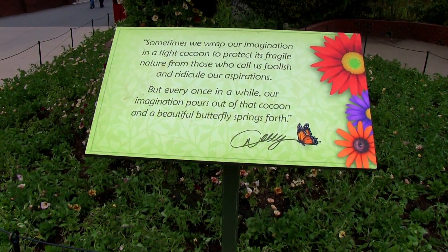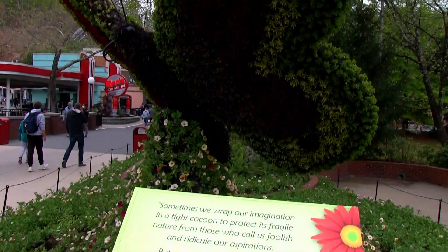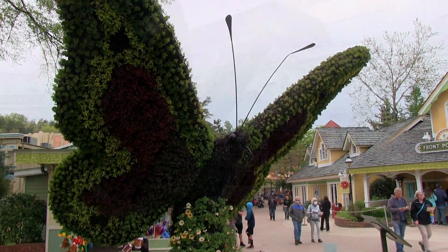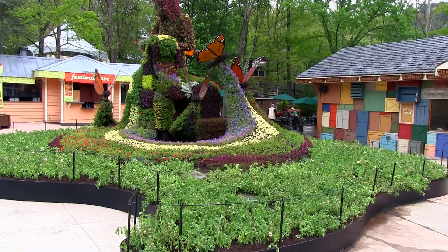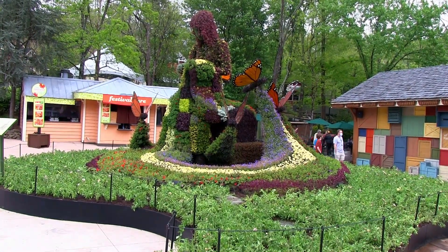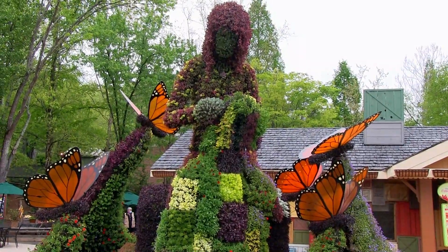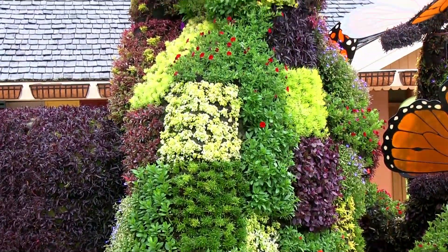Butterflies are a symbol of Dollywood and Dolly Parton herself, so it's no surprise to see mosaic culture floral displays of butterflies as well. Two giant butterflies frame the central festival plaza, which is also home to the grand centerpiece of the festival itself — the Coat of Many Colors mosaic culture, a beautiful recreation of Dolly's mother sewing the iconic Coat of Many Colors, which was inspiration for her hit song.